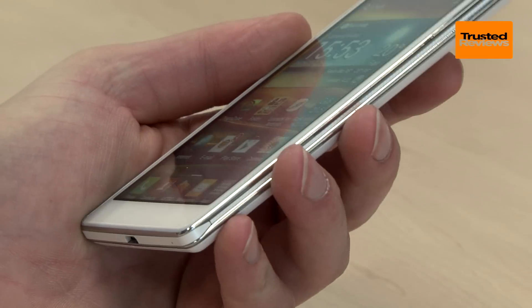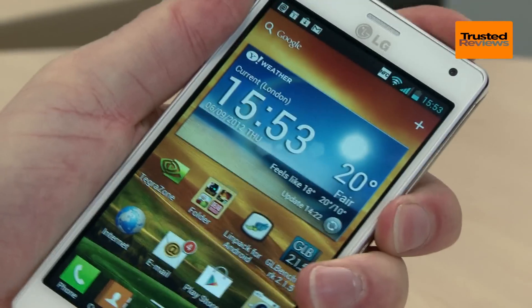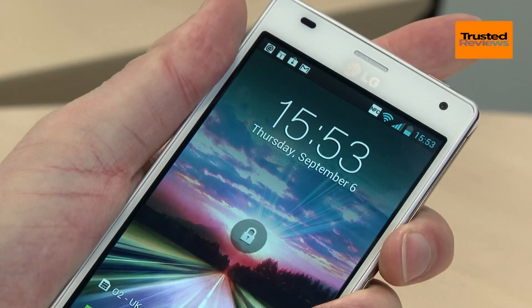We also like the handling of the device. The square sides make it easy to grip, and although the power button is way up on the top edge, we found it easy to reach without losing our grip on the phone.